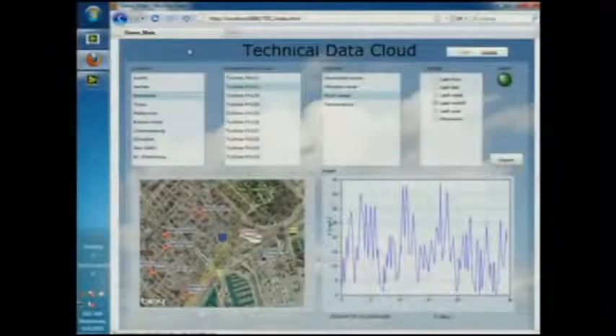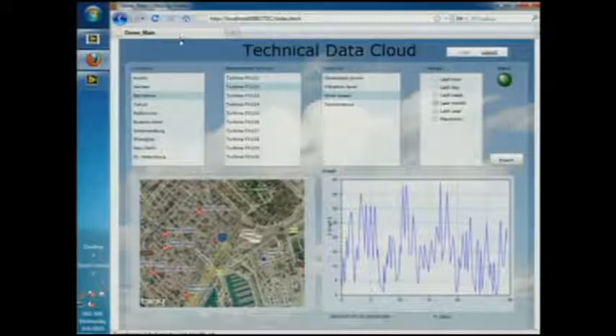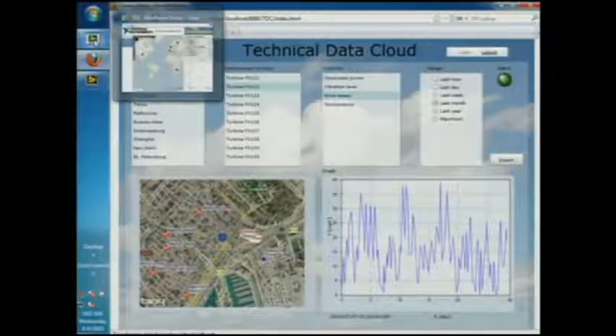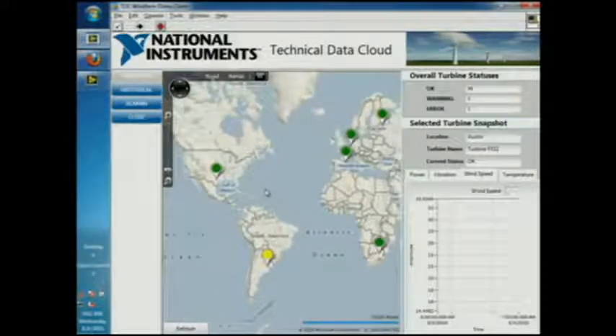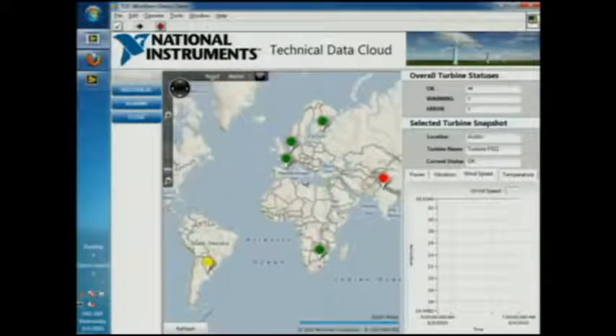In the future, our customers will be able to build custom web applications like this one that runs in a web browser using LiveView Web UI Builder. However, currently we can build custom desktop applications using just regular old LiveView. Let's take a look at a custom UI put together using LiveView 2010, geared more towards wind farm monitoring from a global perspective. I was able to geotag my locations with longitude and latitude coordinates and easily overlay them on this map, so I can get a quick visual representation of my whole system.